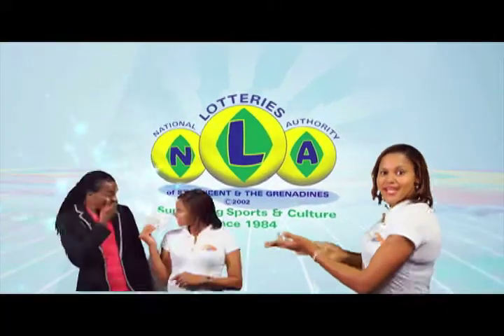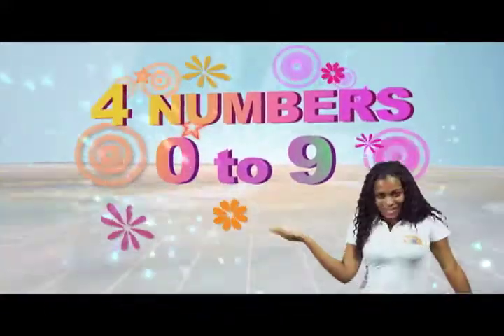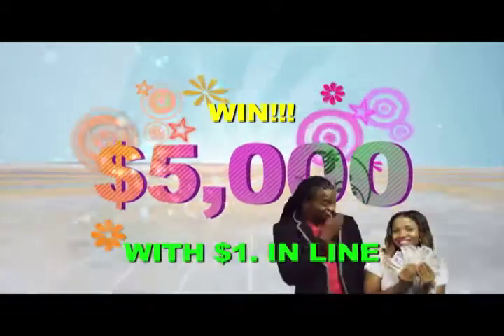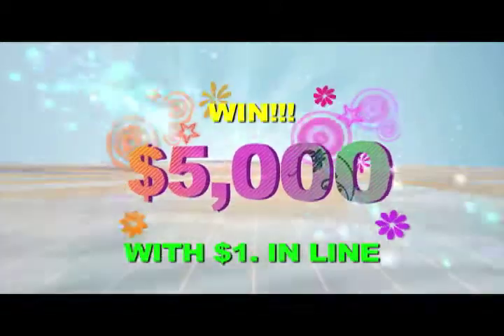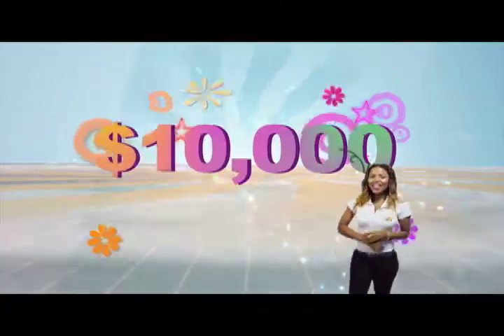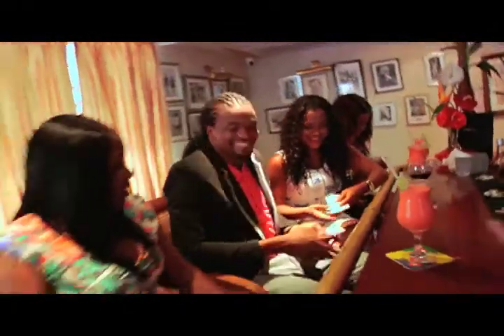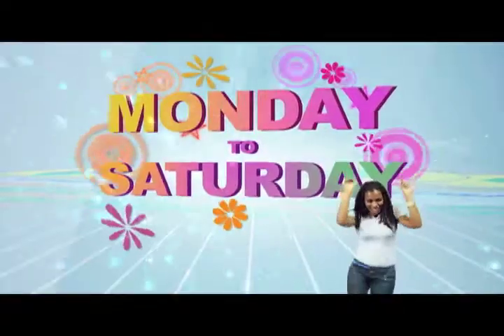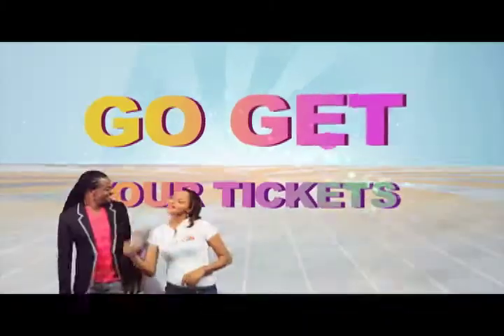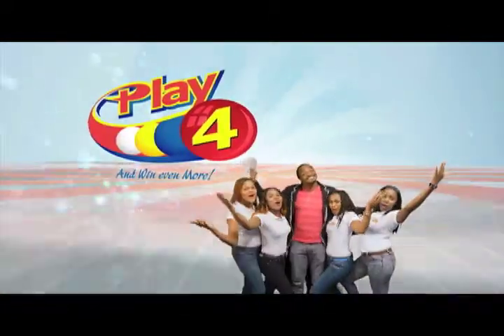National Lottery says more cash in store. 4 numbers from 0 to 9 — win 5 grand with $1 in line. Make 4 and back it up too. There'll be lots of cash waiting for you. Choose from Monday to Saturday, go get your tickets, it's so easy to play. When you play 4, you win even more.